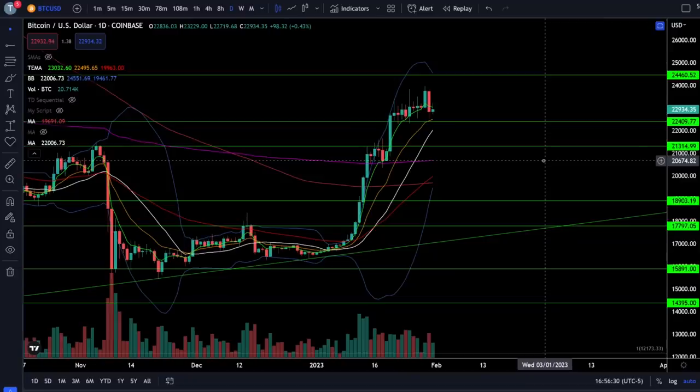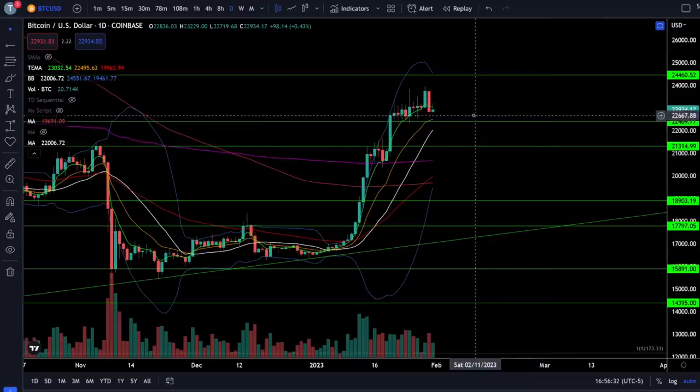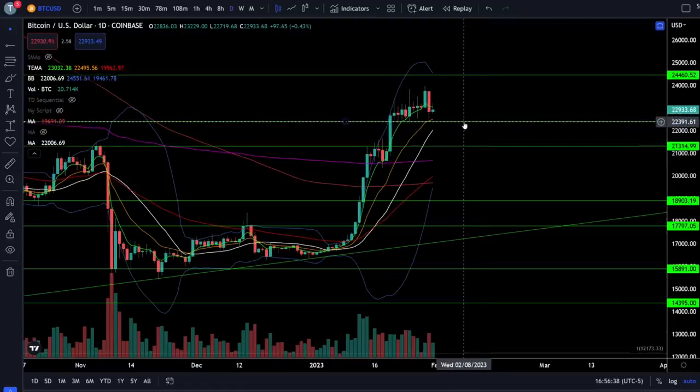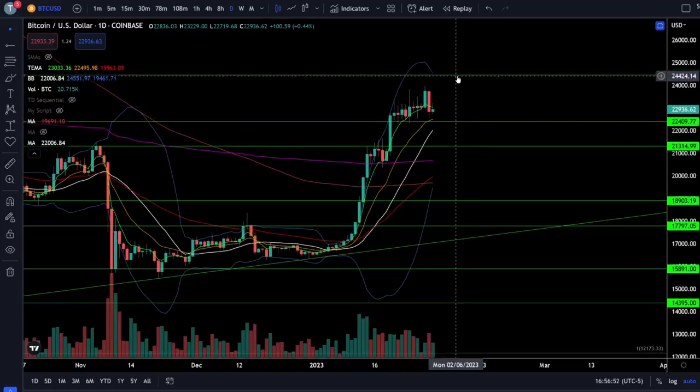On Bitcoin, we're still trading right around 23,000, but we are below a negatively sloping 5 EMA for the second day in a row, so you need to get a lot more cautious if we lose this support level down here at 22,400, because below that we could come back down towards the breakout at 21,300. If we continue higher after holding support, the next strong resistance will be up here at 24,460 and 25,000.